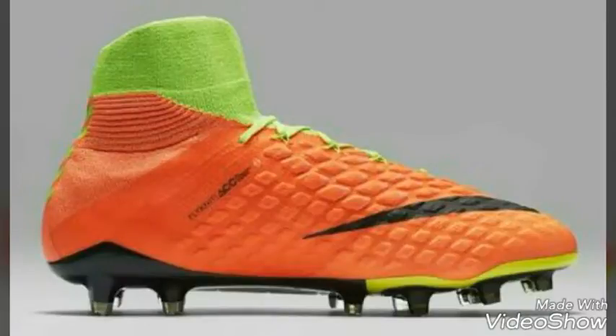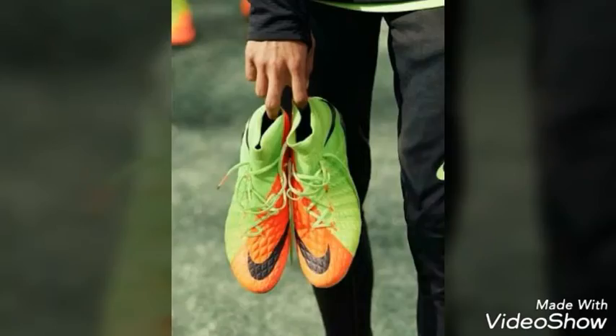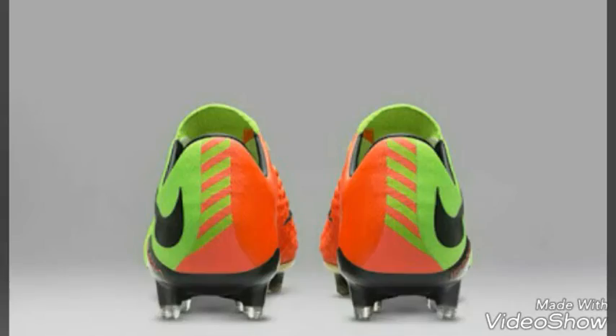Robert Lewandowski versus CR7 with the Mercurial Superfly - that would be a battle of the era.